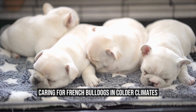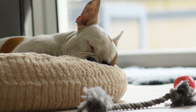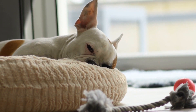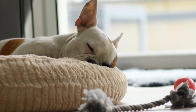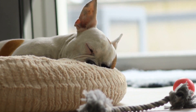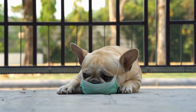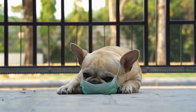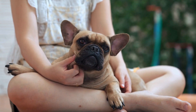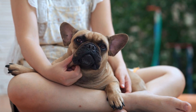Caring for French Bulldogs in colder climates. Can French Bulldogs handle colder climates? French Bulldogs, with their charming personalities and unique appearance, have gained immense popularity as companion animals in recent years. However, being a breed that originated from warmer regions, some people may wonder if French Bulldogs can handle colder climates. In this article, we will explore the characteristics of French Bulldogs and discuss how they fare in colder weather.